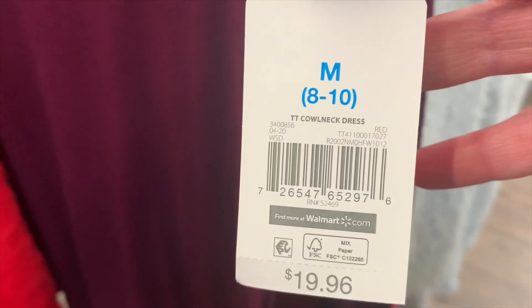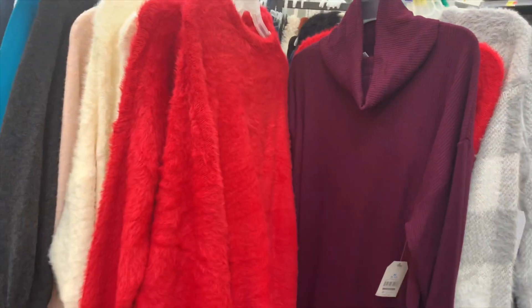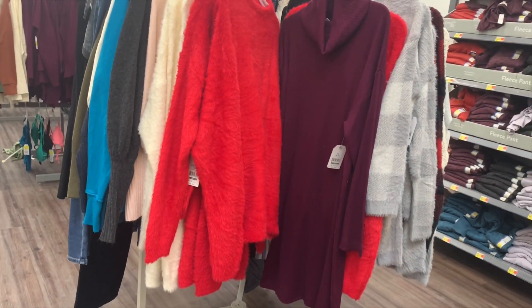They also have a mock neck — actually it's a cowl neck dress. Here's the barcode — it was nineteen ninety-six and it's now nine dollars. It's so pretty and like pretty long, almost floor length.